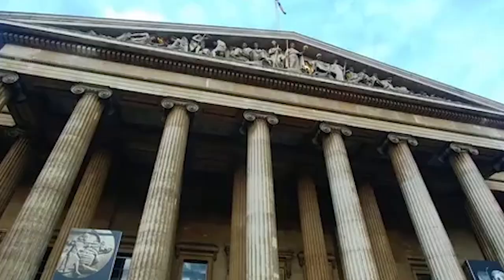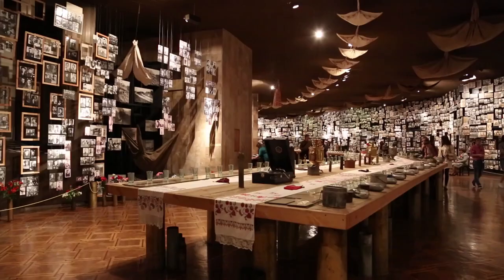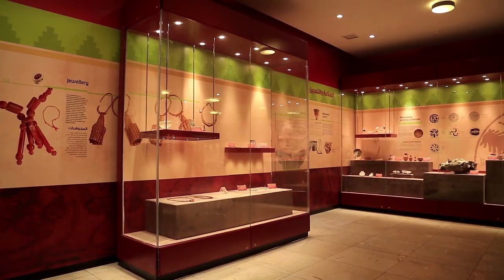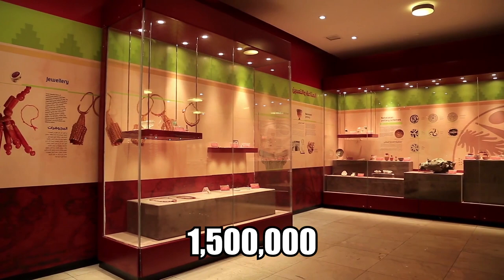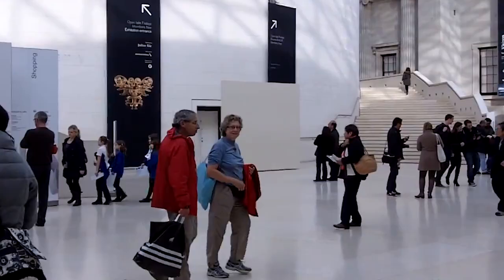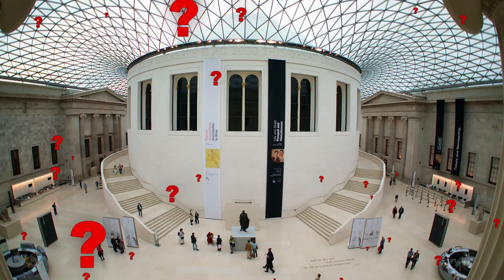4. Portable Antiquities Scheme. For the past couple of decades, the British Museum has been running a program known as the Portable Antiquities Scheme, whose job is to record those archaeological discoveries made by everyday citizens. Recently, they passed the 1.5 million mark — over 1.5 million archaeological objects found by ordinary people. The item that pushed the scheme over the 1.5 million mark was found by a citizen in Shropshire, England.